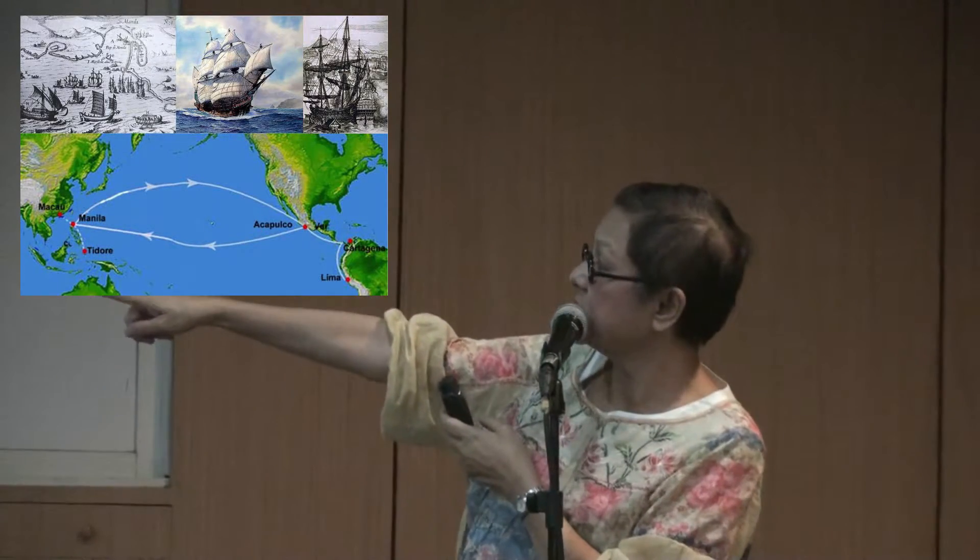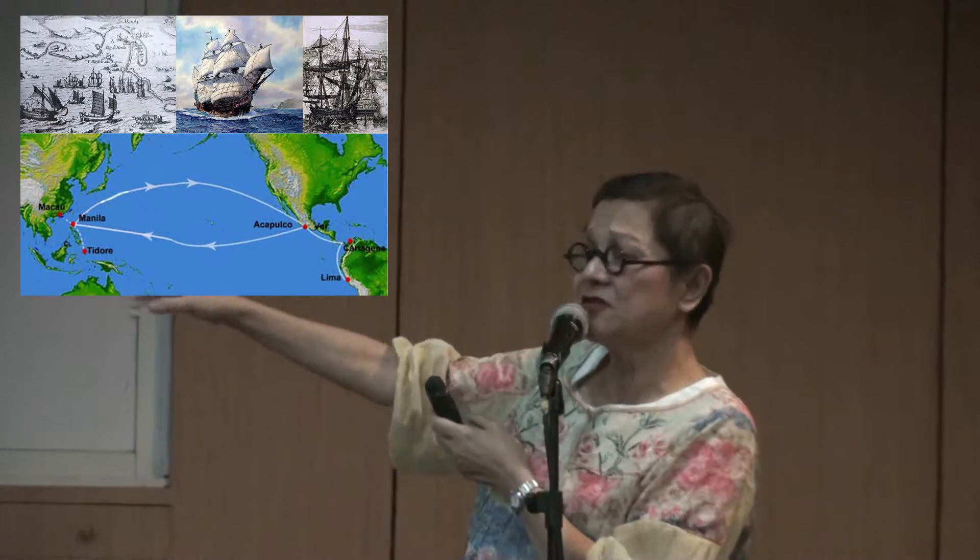From Acapulco, it came to Manila — but not really Manila, because the Spaniards first came to Cebu, if you know your history. And maybe, very romantically, siguro, they threw the tops out and it grew in our tropical climate — that's me thinking that.